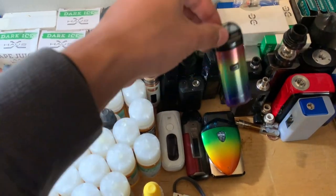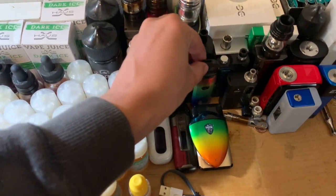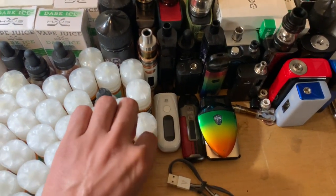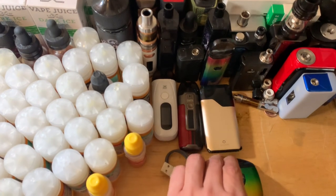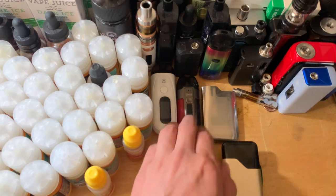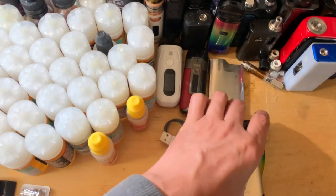Smok RPM brand new. Smok Nord Pro Kit. Smok XPaws. Smok Rollo Soren. Air Soren Pro in gray.